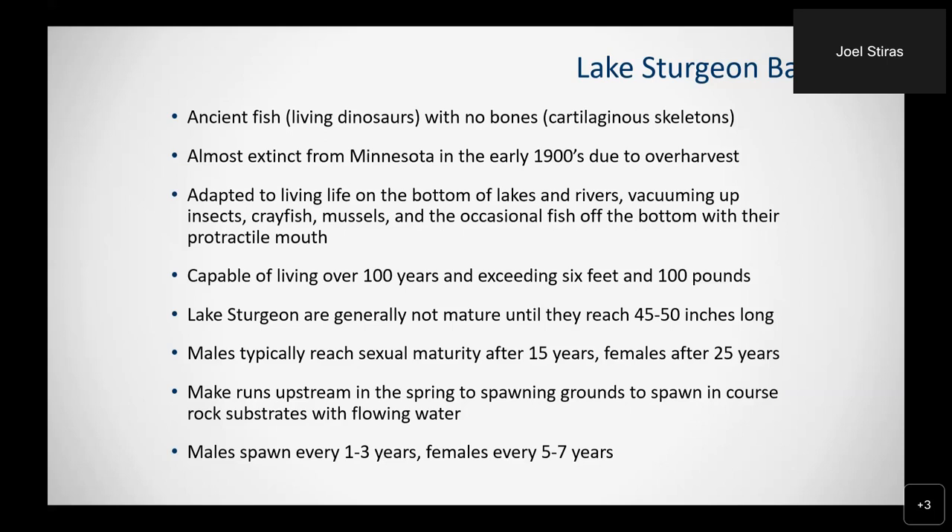They are adapted to living life on the bottom of lakes and rivers, vacuuming up insects, crayfish, mussels, and occasionally fish with their protractile tube-like mouth. They are capable of living over 100 years, exceeding six feet long and weights over 100 pounds. Lake sturgeon are generally not mature until they reach around 45 to 50 inches. Males don't reach sexual maturity until around 15 years old and females around 25 years old. They make runs upstream in the spring to spawning grounds on coarse rock substrates with flowing water, often below dams. Individual lake sturgeon don't spawn every year — males spawn every one to three years and females every five to seven years.